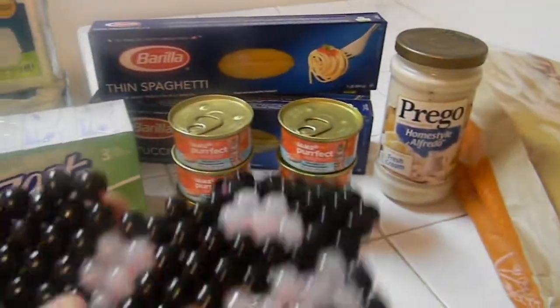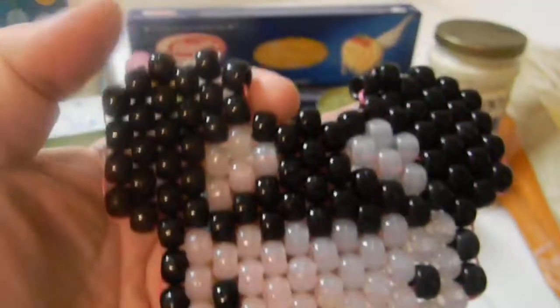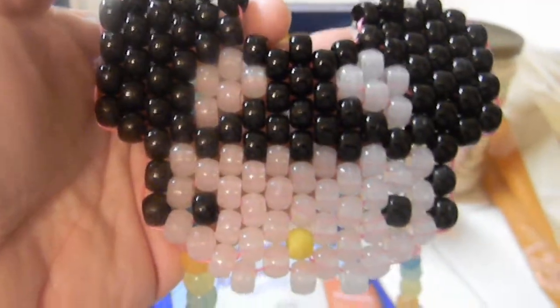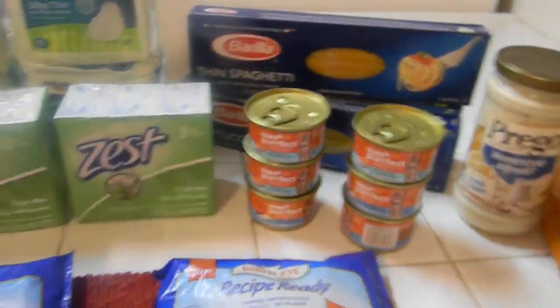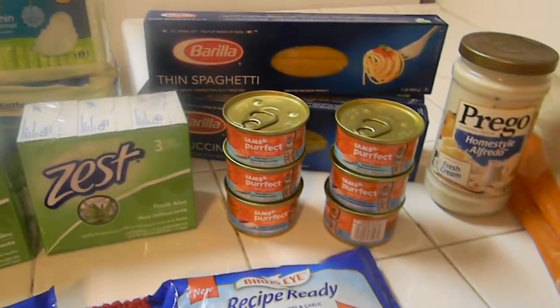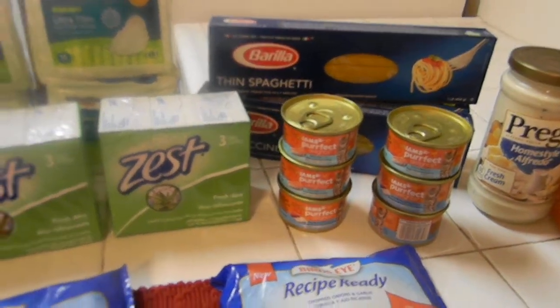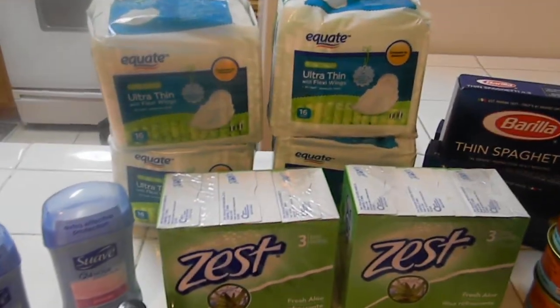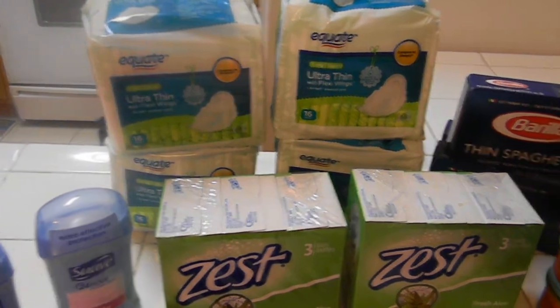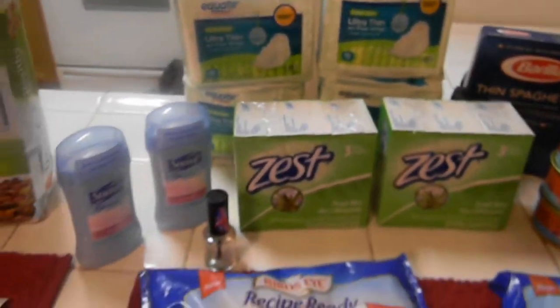She buys beads and makes little necklaces and bracelets like this. This looks like a little Hello Kitty, and this is a bracelet. She was getting beads to make some more of these, and I said the only way I'll buy her kit is if I save over half. So let's see if I did.